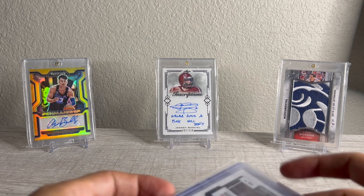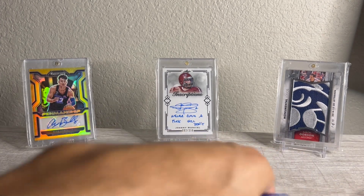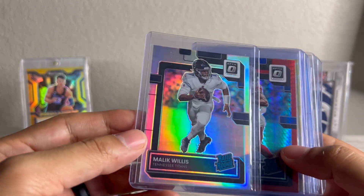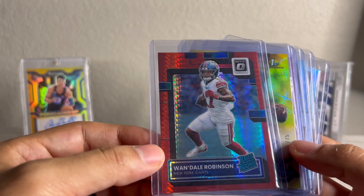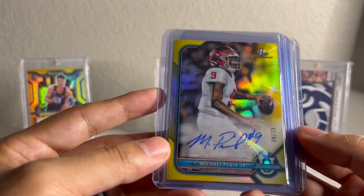Next up, pretty thick package, and this is from DC Sports Cards. I won quite a bit of stuff on auctions the other night, so just going to run through everything. Malik Willis — I think I got this for like $1.50, just an Optic Hollow, saw it, no one was bidding on it. And then a Wandale Robinson Red Hyper — I think I paid $1.50 for this. This is someone that I do really like, so I like that pickup.